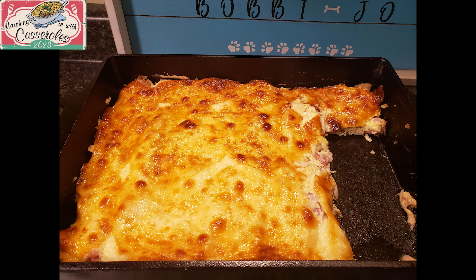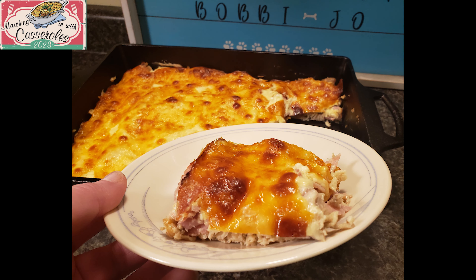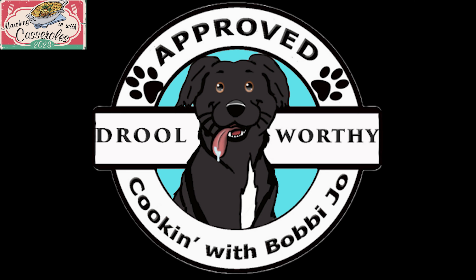Thanks so much for stopping by and watching. Don't forget to check out the other channels in this collaboration this month. Thank you Craig for inviting me to this collaboration. Don't forget to subscribe to this channel for more do-it-yourself projects, bird videos, gardening, and drool-worthy doggy and human treats. Y'all have a very blessed day.